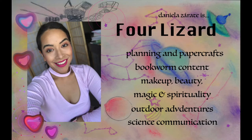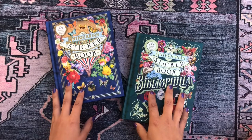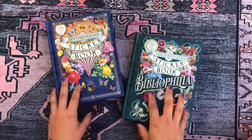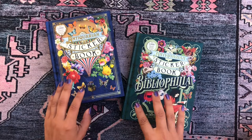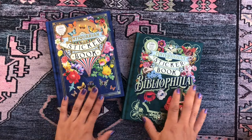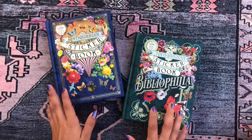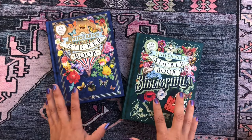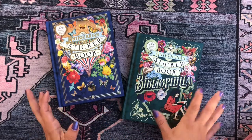Like I said, I picked these up at Barnes & Noble, which here in the United States is a major retail bookseller — there's one in every city. These are incredible sticker books. They're so beautifully designed, unlike anything I have ever seen before, and I'm so excited to start playing with them.